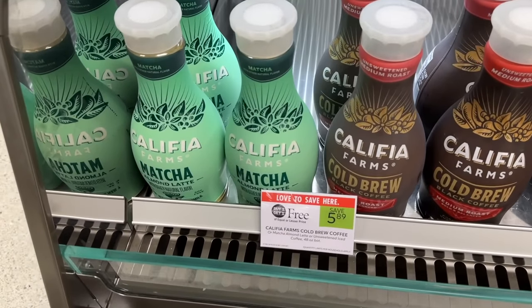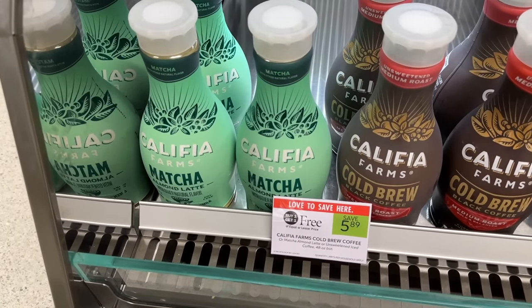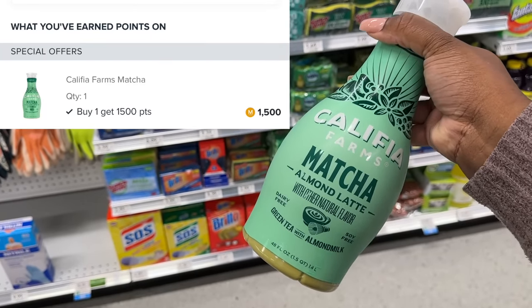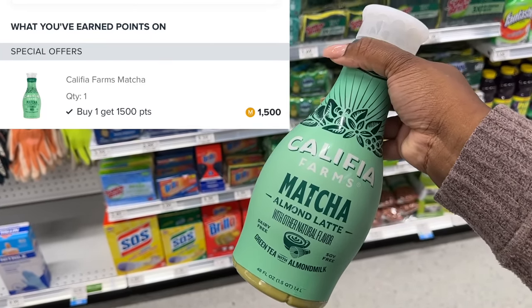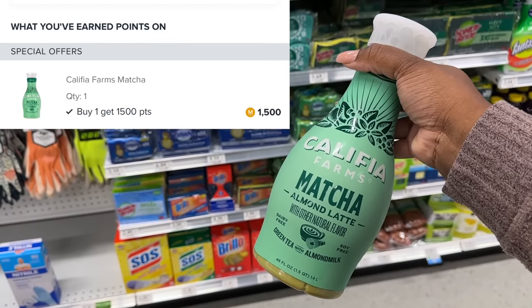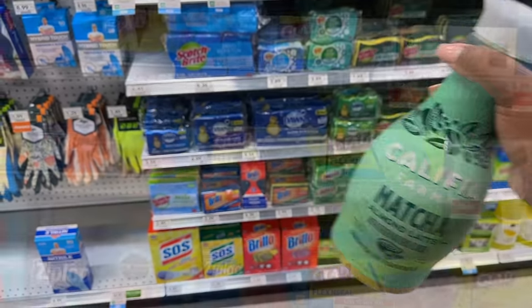We're going to grab this Califia Farms matcha — this is $5.89 BOGO. I'm just going to pick up one since I live in half BOGO. We have a dollar and fifty cents back on Maryfield. This will ring out for $2.94, minus that $1.50, making it just $1.44.